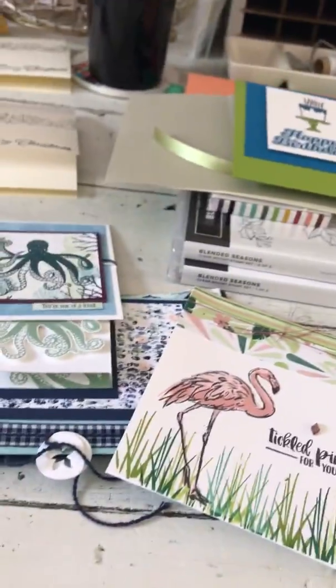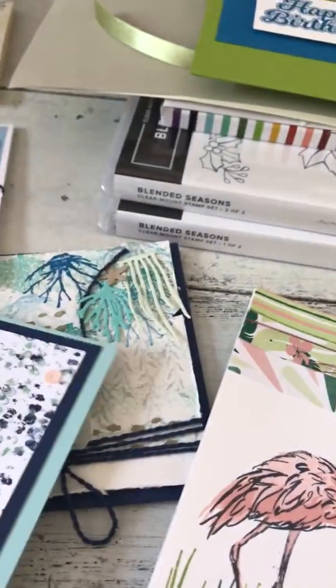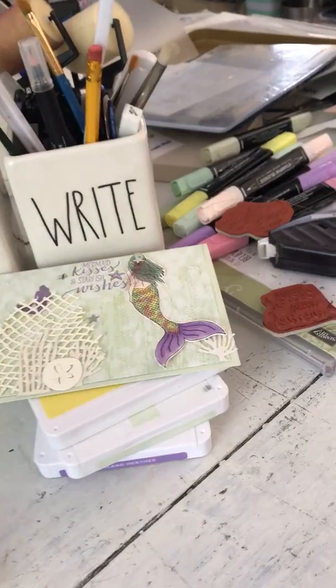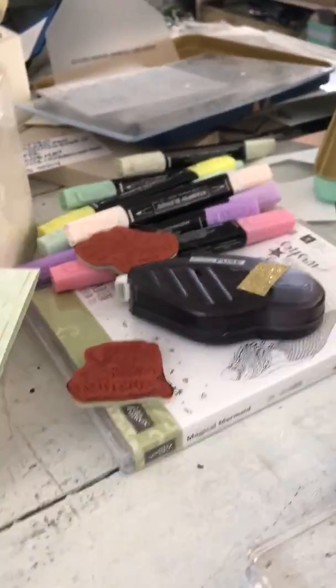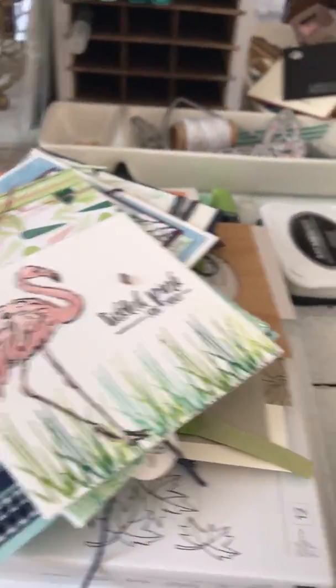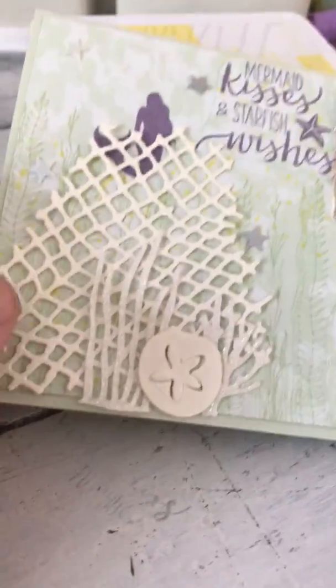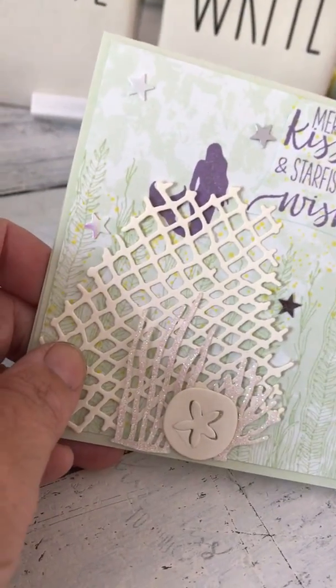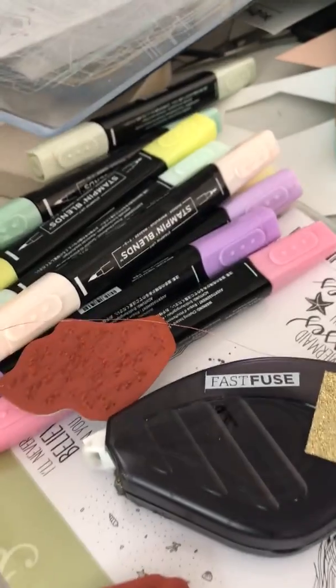I'm trying to get this ocean-themed thing done — these have been sitting here for days. I want to record something new, but here it sits. The plan was to get two things filmed. Here's the card that will finish off the ocean theme: it has the tranquil texture ocean-themed paper and dies, and I mixed it up and added the mermaid set. I don't want to show her too close because she's got a couple of fun surprises, and she uses some of the other new blend colors.